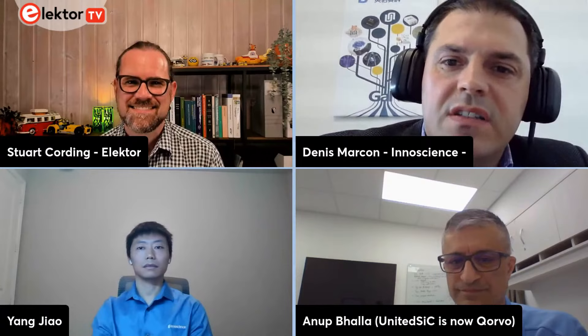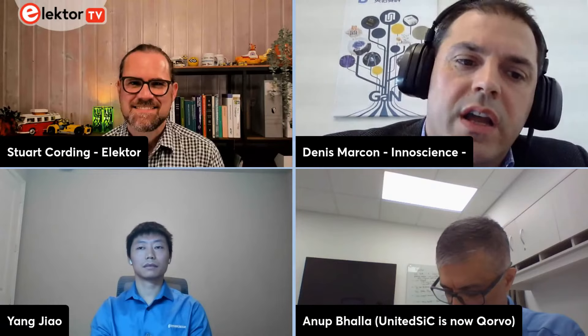Now moving over to Denis from InnoScience — maybe you could tell us a little of the InnoScience story. InnoScience started at the end of 2015, and from the very beginning we focused on 8-inch GaN-on-silicon. We are a newcomer in the Western world, but de facto we are the largest IDM — the largest manufacturer of 8-inch GaN-on-silicon. Whereas other people are focused on 6-inch, we are the only one today mass-manufacturing 8-inch GaN-on-silicon power devices.